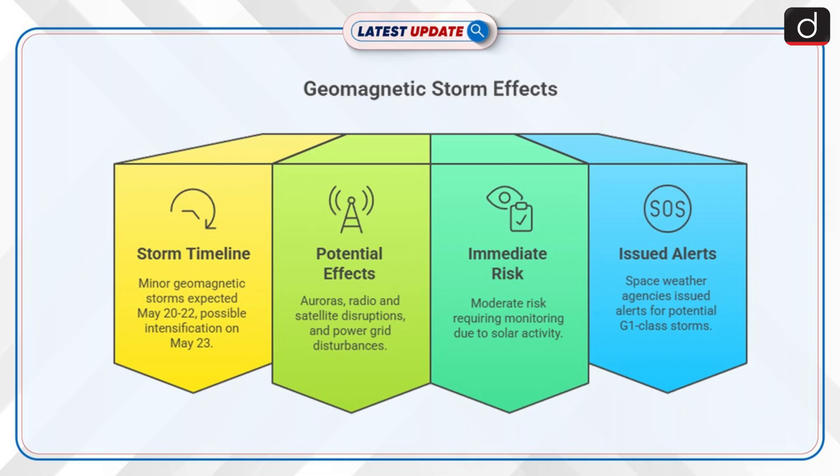Moving on to details about impact and significance: minor geomagnetic storms are expected from May 20th to 22nd, with possible intensification on May 23rd. Effects include dazzling auroras, disruptions to radio communications, satellite operations, and power grids. The immediate risk is moderate but requires monitoring due to ongoing solar maximum activity. Space weather agencies have issued alerts for potential geomagnetic storms from May 20th to 23rd, including a possible G1-class storm.